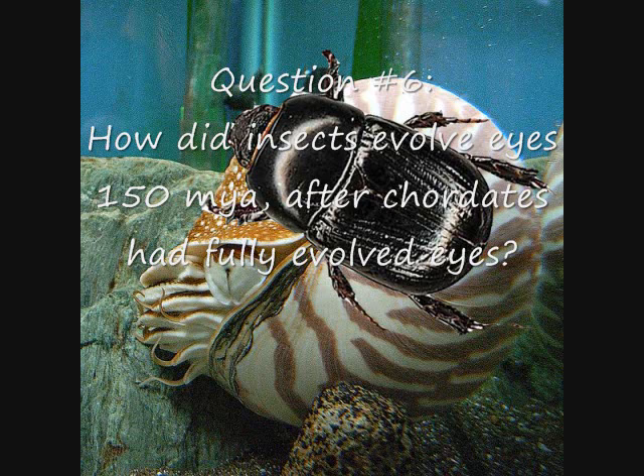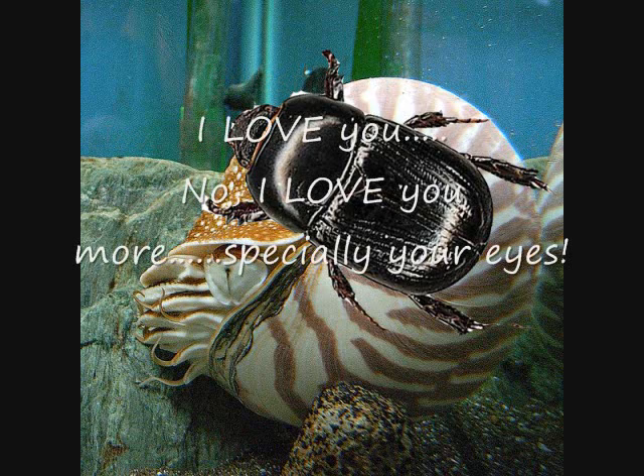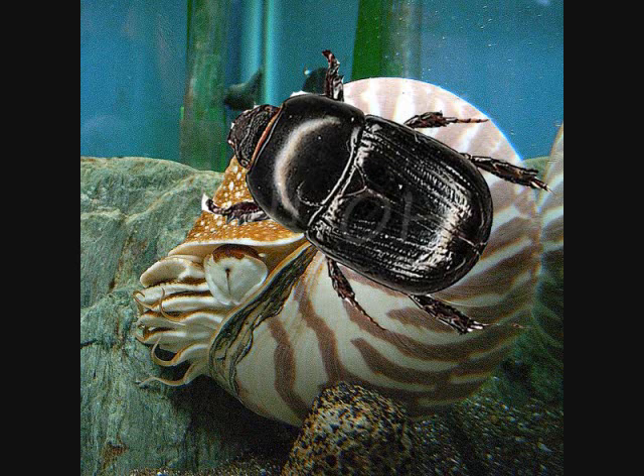Insects first appear suddenly in the fossil record at the very beginning of the late Carboniferous period, about 350 million years ago. Insect species were already diverse and highly specialized by this time, with fossil evidence reflecting more than half a dozen different orders. Since eyes evolved in vertebrates around 500 million years ago, which species procreated with insects to give them eyes?